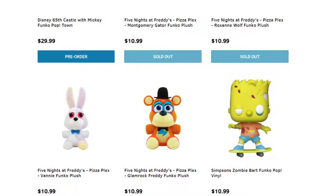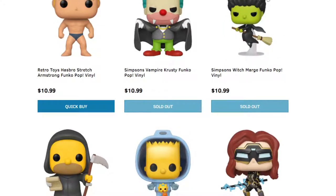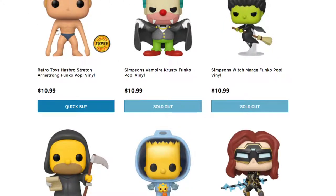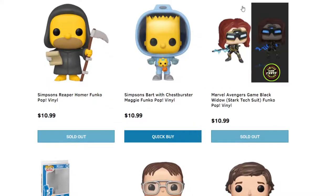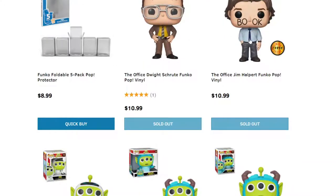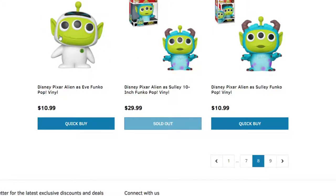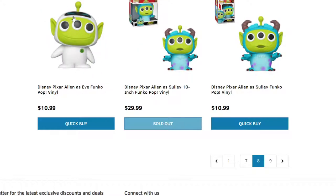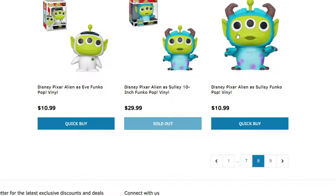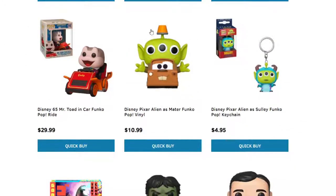We have zombie Bart and some Halloween-y looking Simpsons. We have that retro toy where you could pull on his arms and they would stretch — he was filled with weird-looking sand. More Marvels, some more Office ones. We did talk about these guys not too long ago with the aliens; I'll post that link down below. It's a remix where these aliens come as other Pixar characters. And then last but not least, we have more of the aliens we talked about.